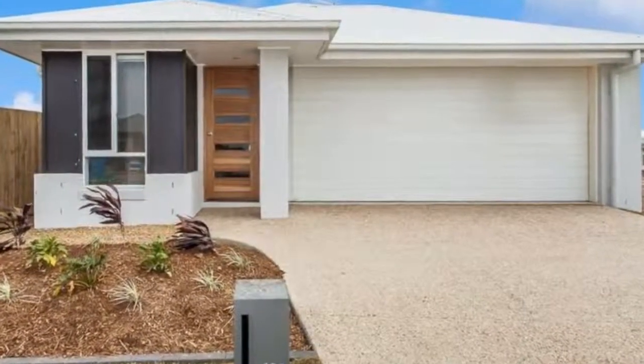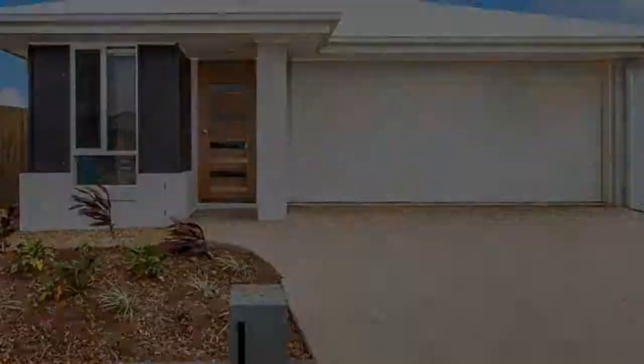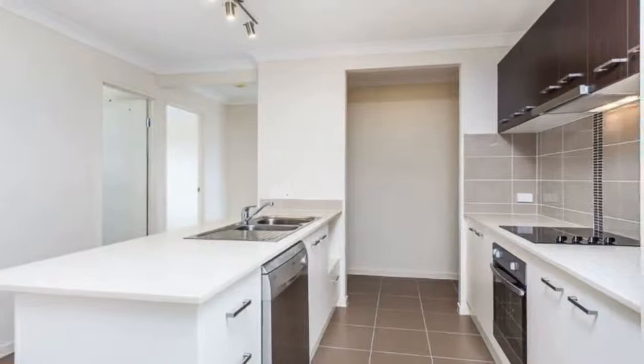This stylish 4 bedroom home is situated in the upcoming community of Capestone, Mango Hill, with the Mango Hill Tavern, Aldi and Westfield North Lakes, and North Lakes State College all within a 5km radius.